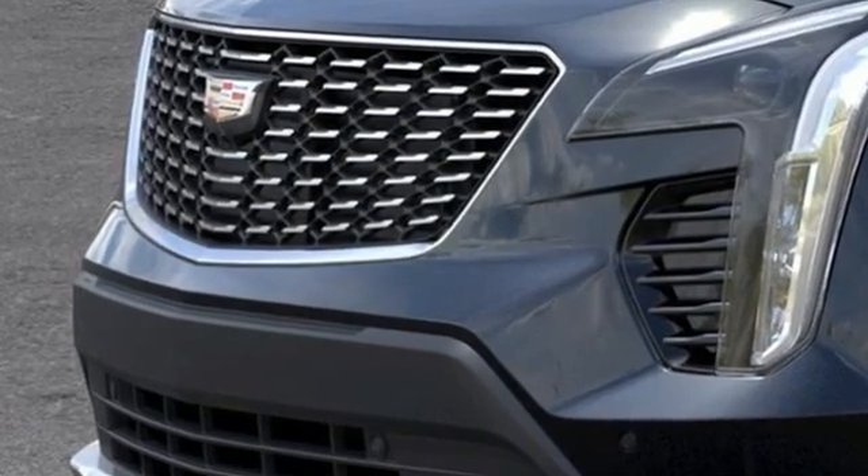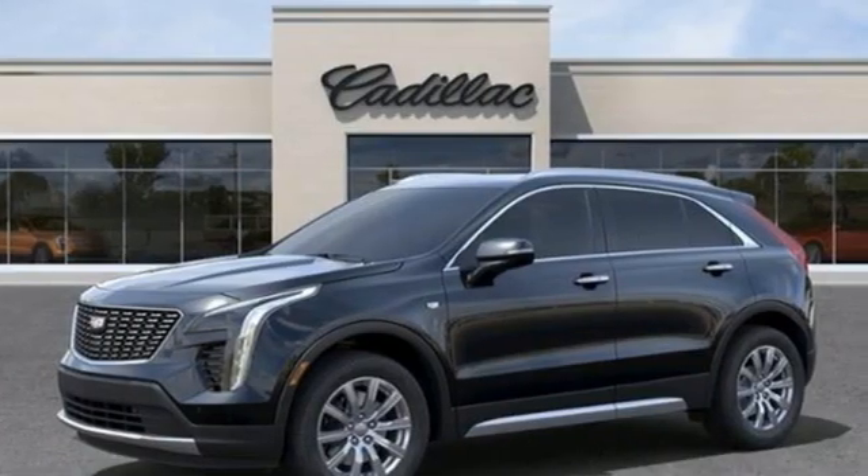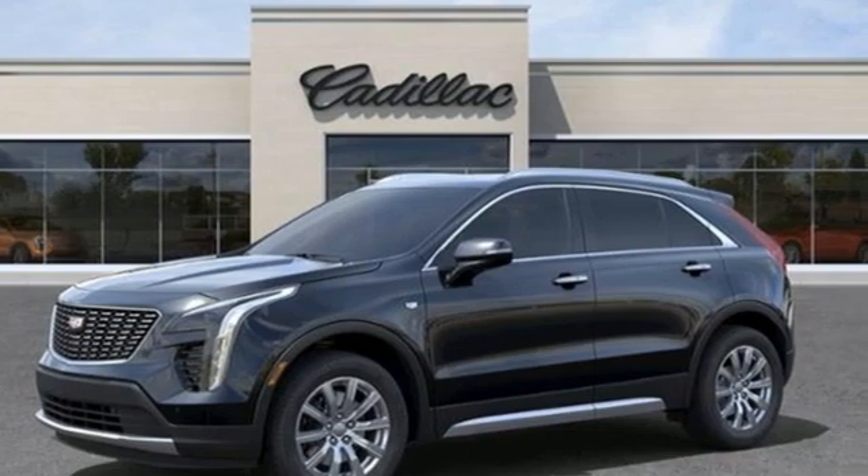For over 100 years, Cadillac has dared to drive the world forward. Stop in for a test drive and make it yours today.